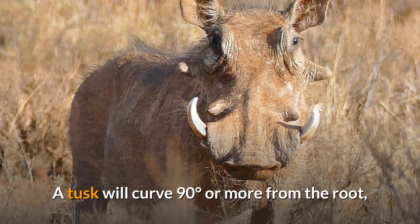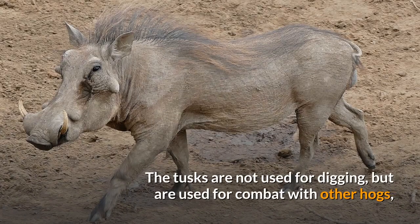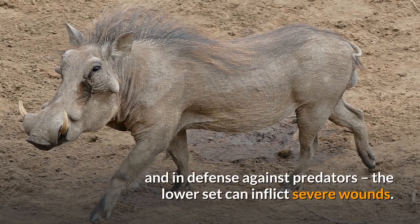A tusk will curve 90 degrees or more from the root, and will not lie flat on a table, as it curves somewhat backwards as it grows. The tusks are not used for digging, but are used for combat with other hogs and in defense against predators; the lower set can inflict severe wounds.